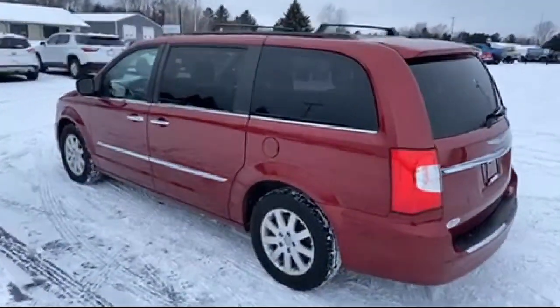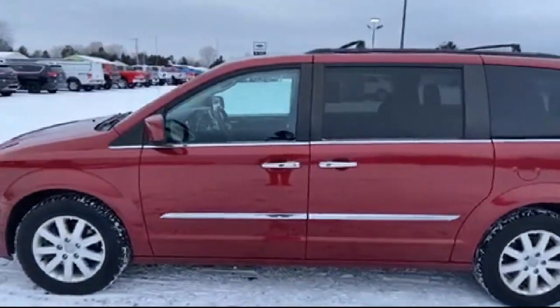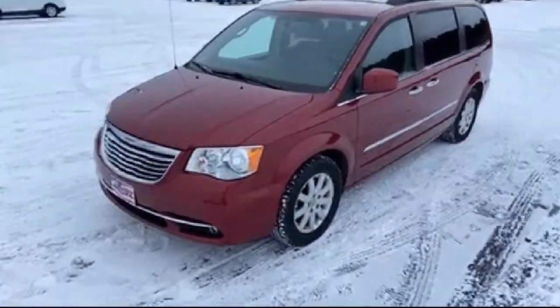It also features a split fold-down rear seat, dual front side impact airbags, fully automatic headlights, and has less than 95,000 miles on the odometer.